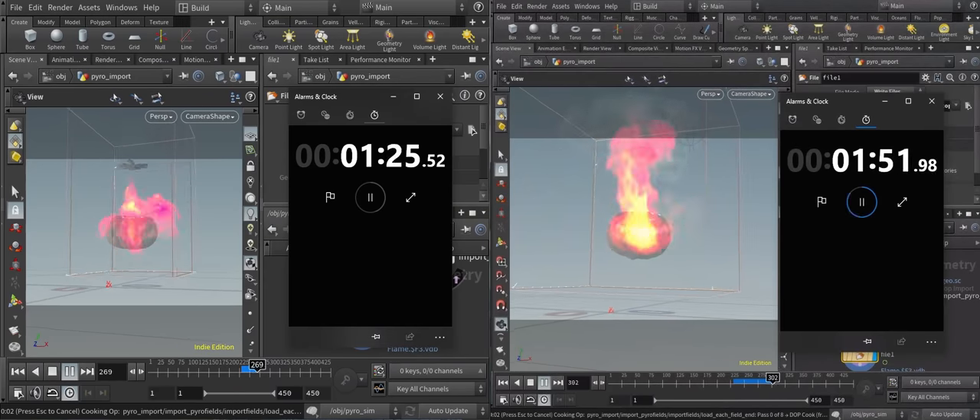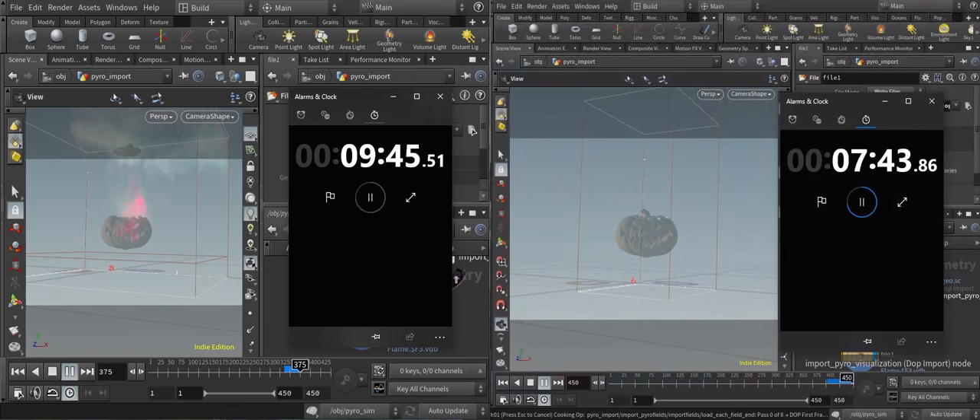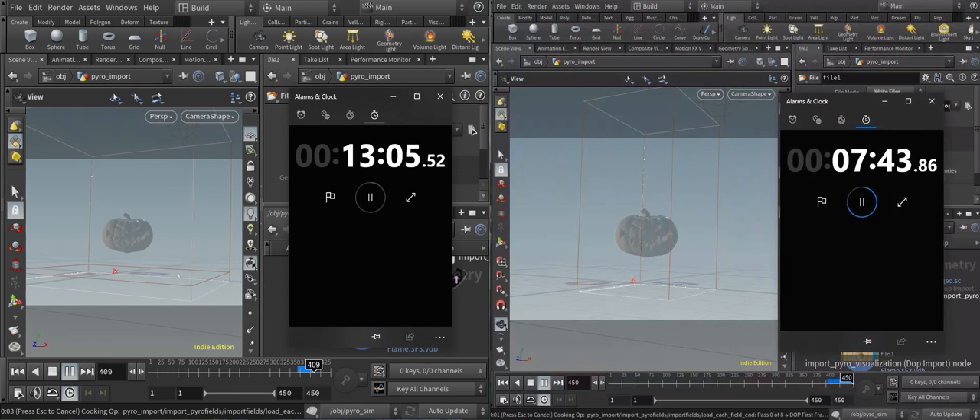As you can see, performance increased quite a lot, and that's what I wanted. That's what I want to use this station for — it will be purely for Houdini.